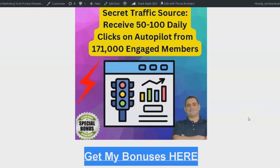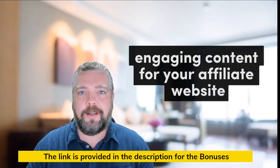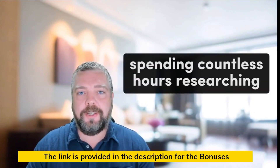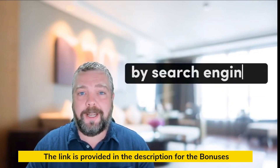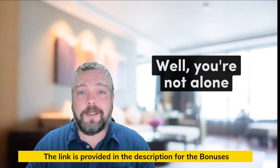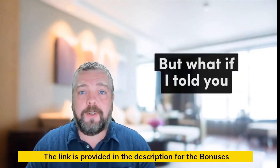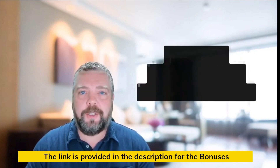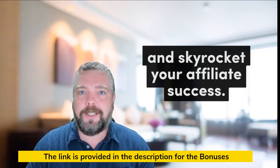Now that you know about these incredible bonuses, let's dive into the product review. You're struggling to create engaging content for your affiliate website, spending countless hours researching, writing, and editing, only to watch your hard work go unnoticed by search engines. It's frustrating, isn't it? Well, you're not alone. Most affiliate marketers face the same challenge. But what if I told you there's a game-changing solution that can overcome all these obstacles and skyrocket your affiliate success?